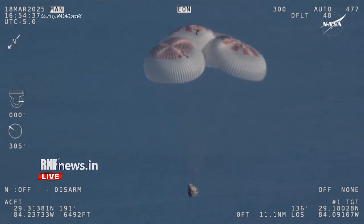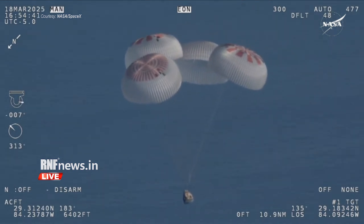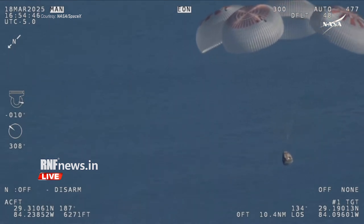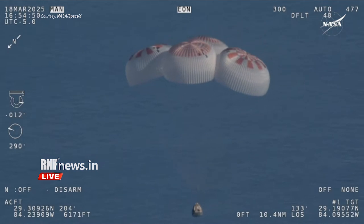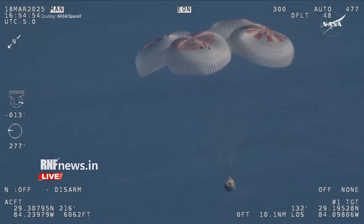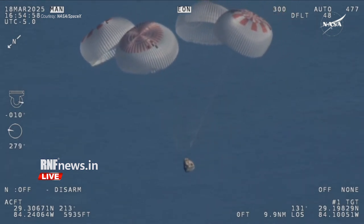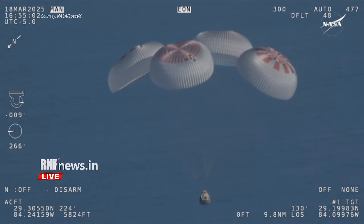Freedom: 1,000. We'll start to hear Commander Nick Hague calling out the altitude of the Dragon capsule from here on out. Copy, 1,000. Landing in water is simpler and provides more margin against unlikely parachute issues. You can see those parachutes continuing to slow the Dragon capsule down.